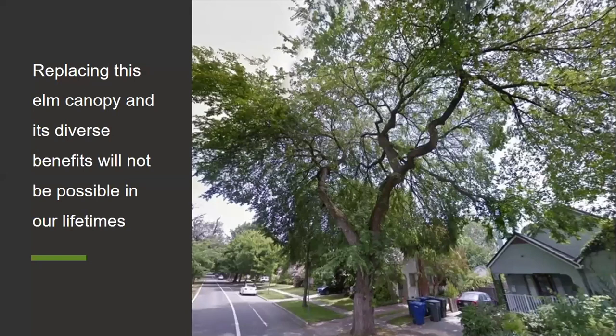New DED-resistant varieties of elms, like the Zelkova I mentioned, are beautiful and do really well in our region, but they'll never reach the size of older elms. These older elms were planted back when our streets were much smaller and we didn't have so many sidewalks and buildings encroaching on planter space. When a mature elm is removed today, we will lose the canopy coverage of a larger tree forever.